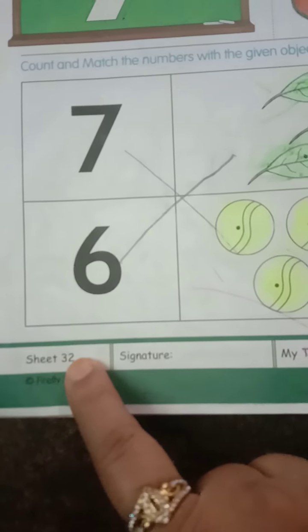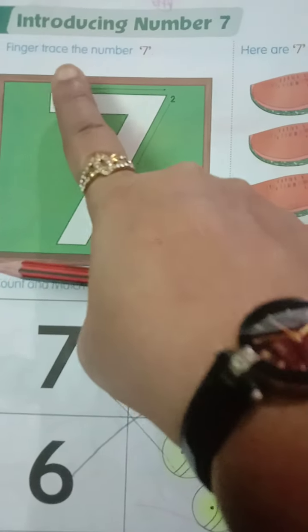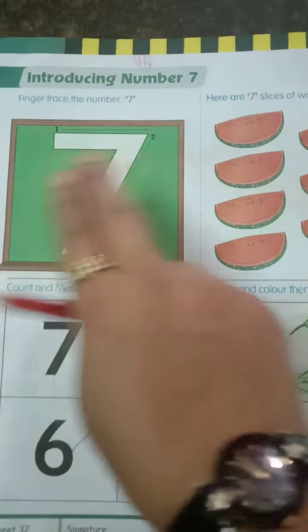Here we have take out page number 32. Here we have number 7. Finger trace the number 7. Take two fingers, write number 7, trace number 7.